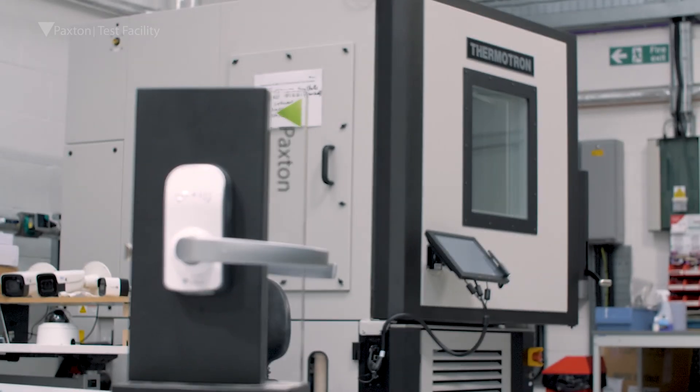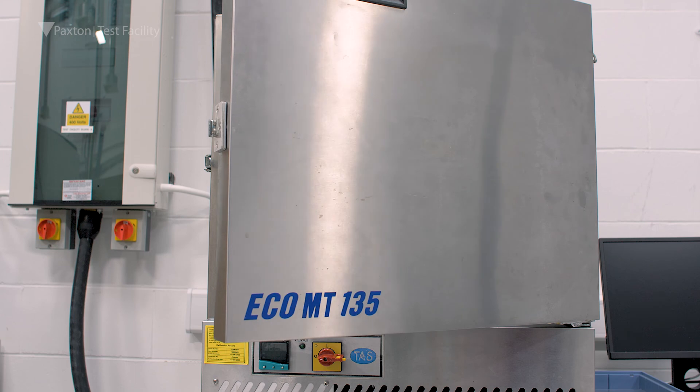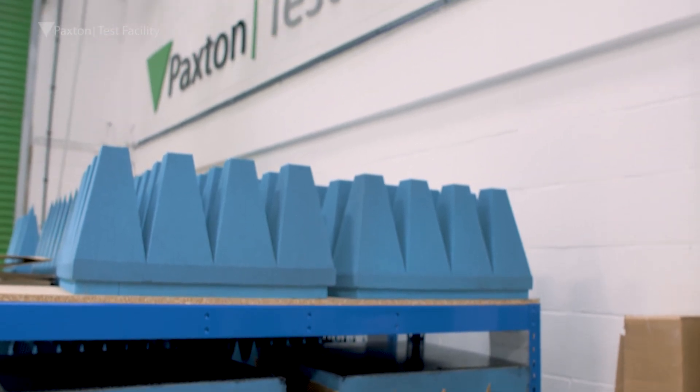At Paxton we're doing two types of environmental testing: climatic testing, where we test for high and low temperature and humidity, and we also have weathering chambers that subject our products to UV and moisture.